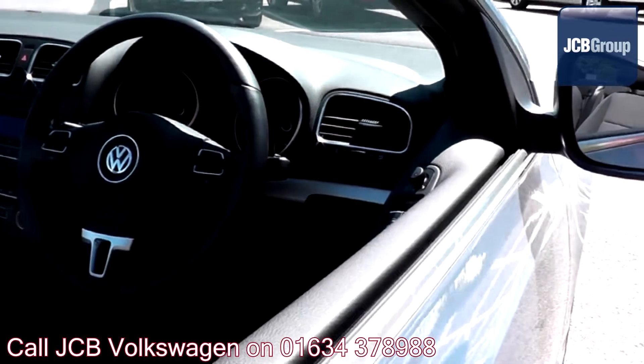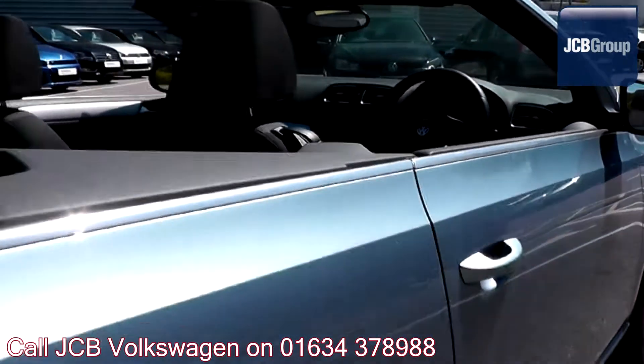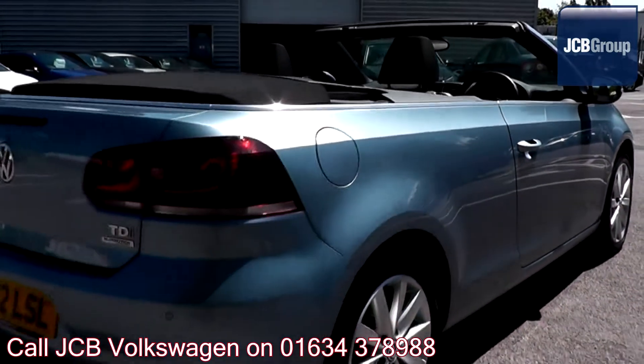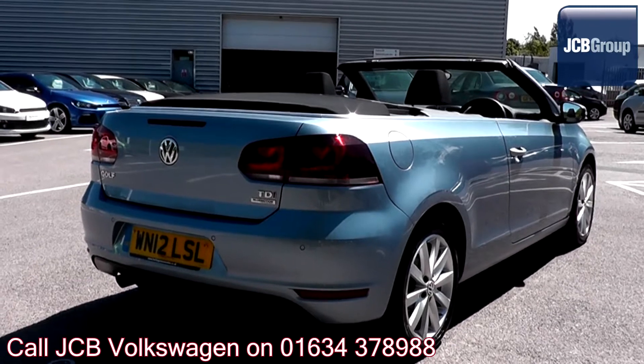Our skilled Volkswagen trained technicians carry out a thorough workshop and test drive inspection of every used car. 142 checks are made before it becomes a Dasfeld Auto Used Car.